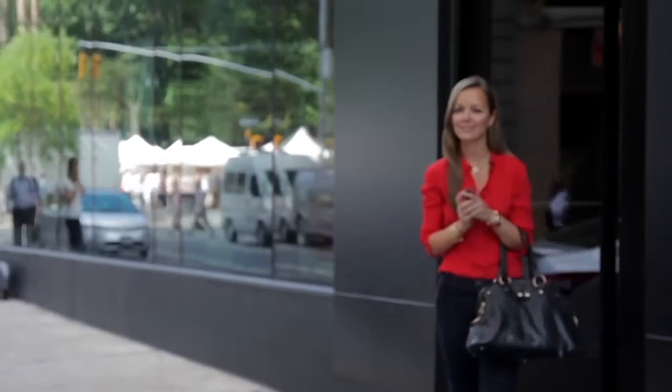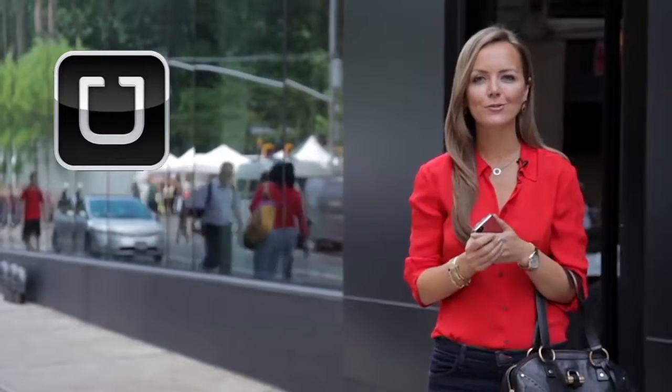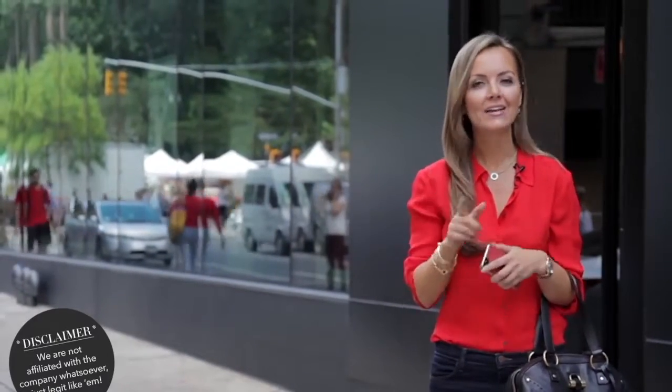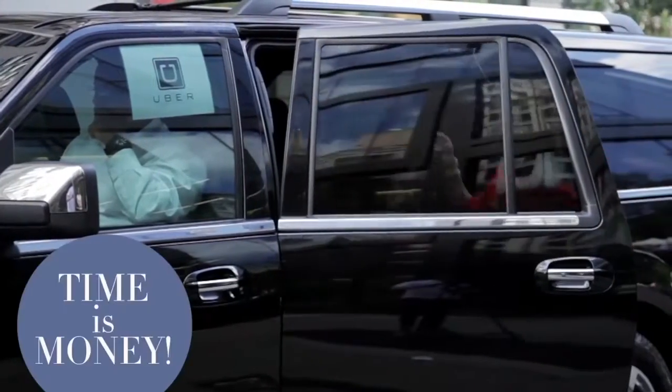Now that your assistant has set up your meeting and you're armed with your fancy DIY business cards, it's time to get a car. Have you heard of the app Uber? If you have it in your city, it's basically the same price as getting a taxi, and it saves you time hailing a cab. And my friends, time is money.